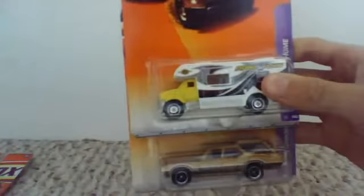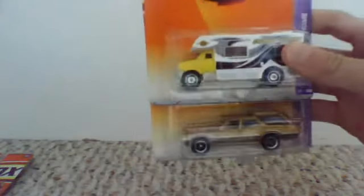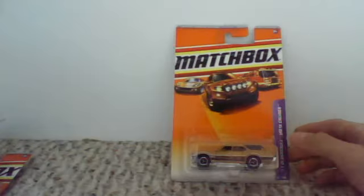Another good one is the RV, the motorhome. I like this one — it comes with a little opening back. But this one's okay... no motorhome is the size of a station wagon, come on. Unless you're having a Matchbox. But that's a pretty good one.